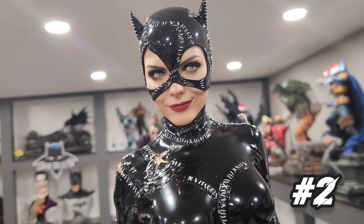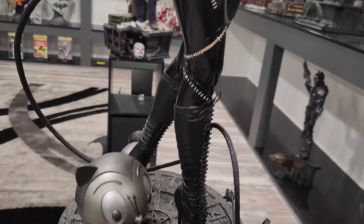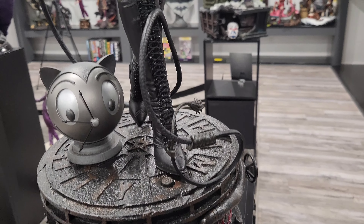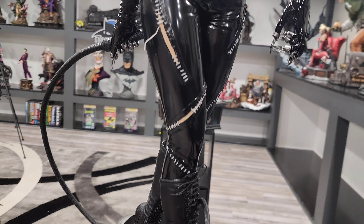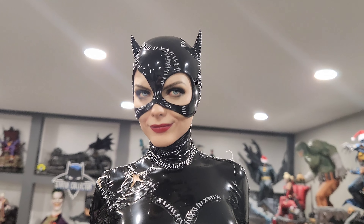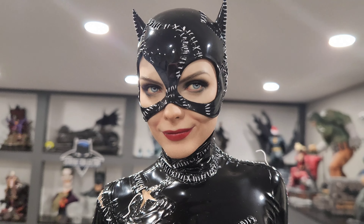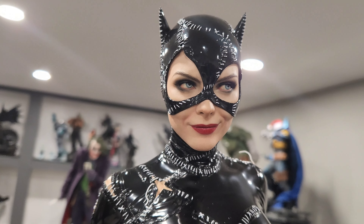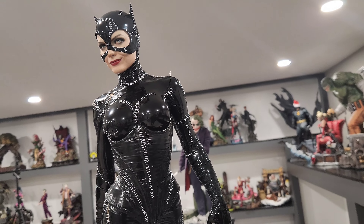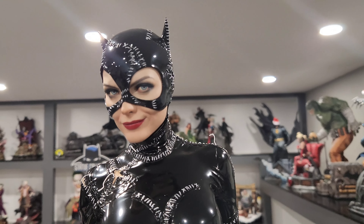Number two is the Michelle Pfeiffer Catwoman from Prime One Studio and Blitzway. This is a very, very solid piece — one of the best statues I've ever seen. The pose, the sculpt, and especially her head sculpt are just phenomenal. This piece has received a lot of love from the community, and congratulations to anybody picking her up — I think you're going to be very, very pleased.